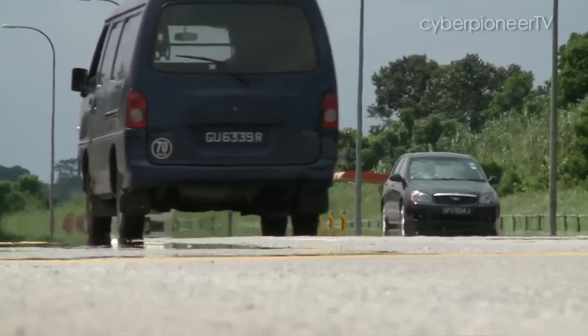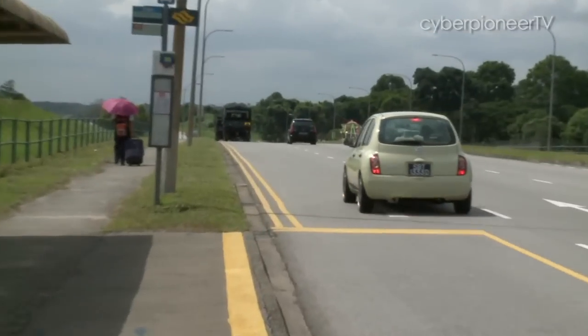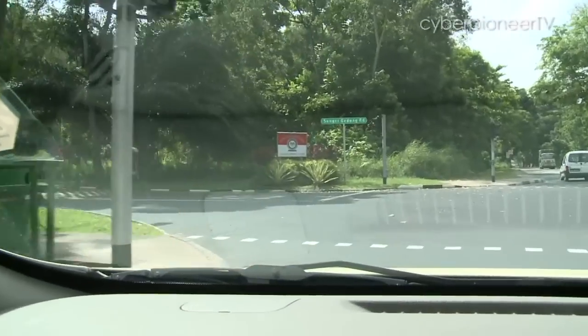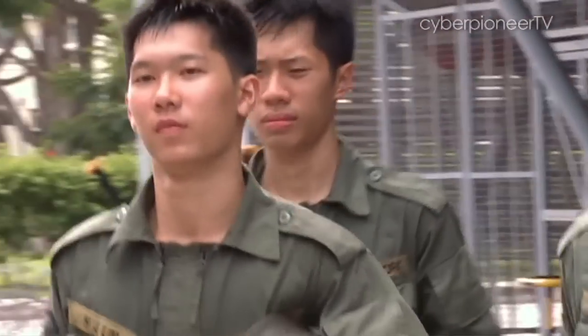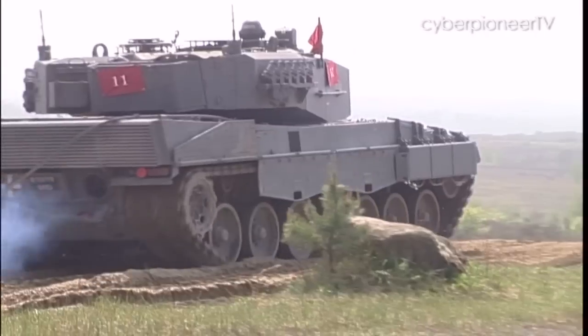I'm on my way to visit a young man who is not licensed to drive on Singapore roads. But while he can't legally drive a car, he gets to drive something else. Meet 20-year-old Haotieh from the 48th Battalion Singapore Armoured Regiment. And this is what he drives — the Leopard 2A4 main battle tank.